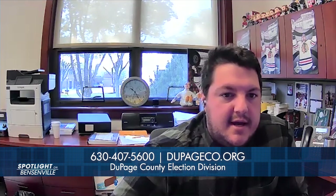Where can residents get more information on voting? Voters interested in early voting can call the DuPage County Election Division at 630-407-5600 or visit the DuPage County Election Commission's website at www.dupageco.org for a complete list of early voting locations and updates about early voting initiatives.